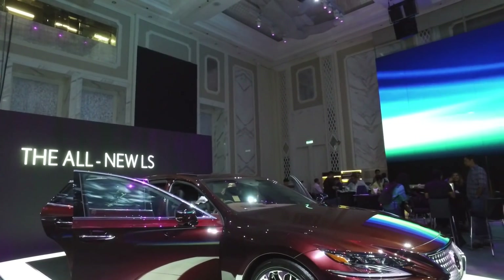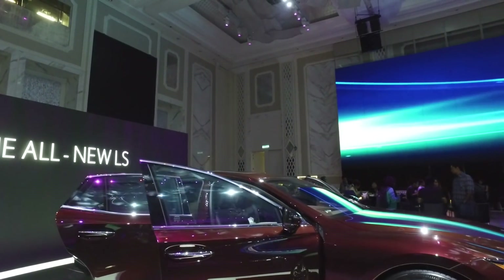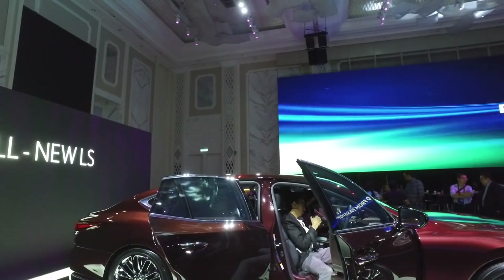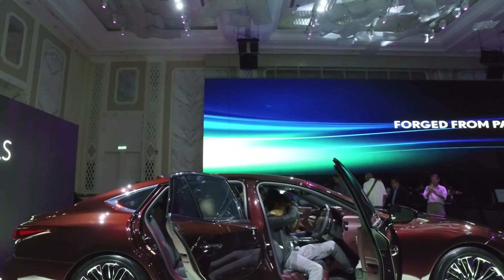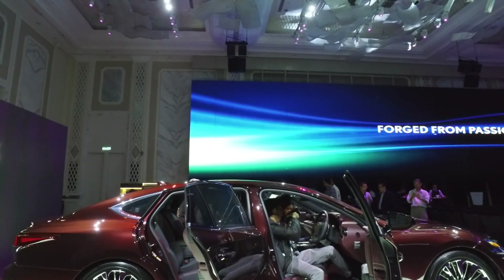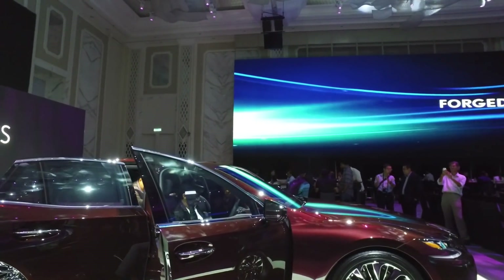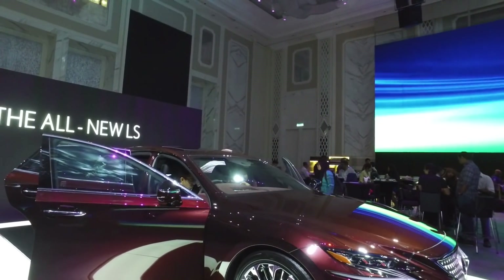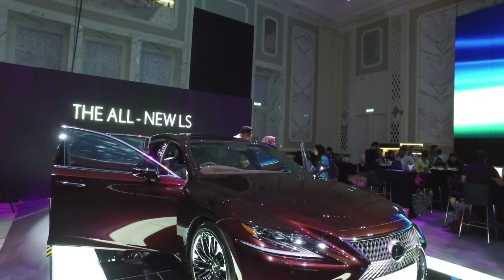There is also a hybrid model offered as the range-topping variant. The twin-turbo V6 comes with a choice of Luxury and Executive trim, whereas the hybrid model is exclusively offered in Executive trim. All in, three variants for the Malaysian market, with prices starting from RM790,000 going all the way to RM1.4 million.